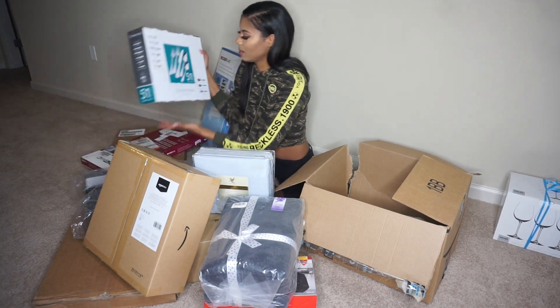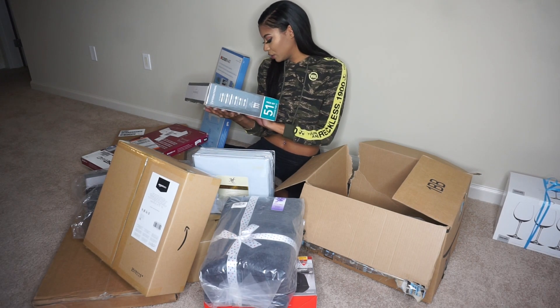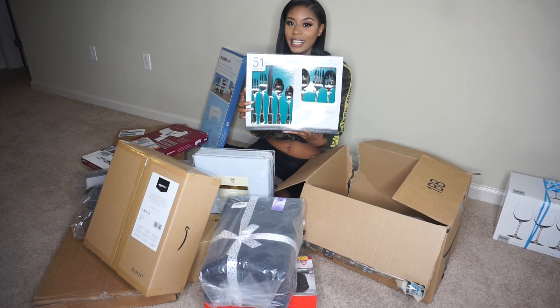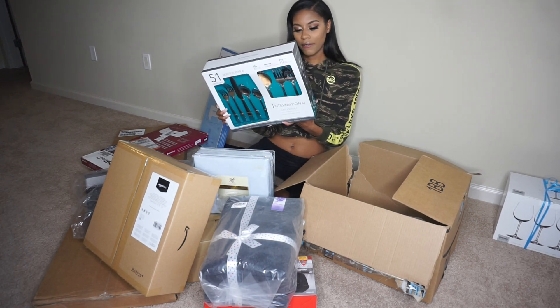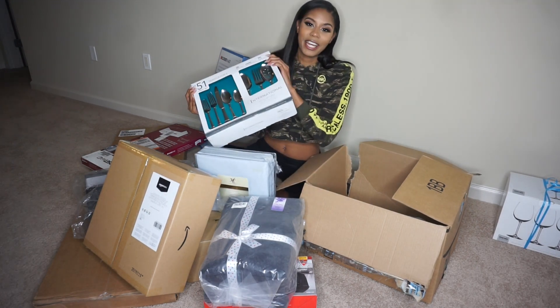Next I have — oh my god, this is so heavy, my arm's about to break — an International Adventure superior stainless steel utensils set. I have some already but this is another one, and it's a 51-piece set, so that's pretty lit. A girl's gotta eat!